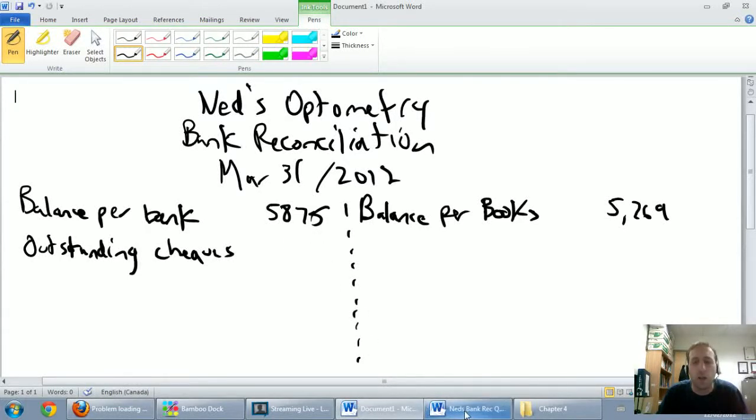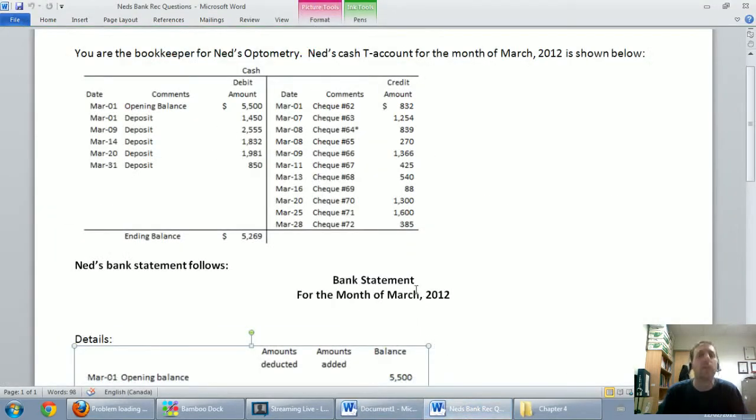Going back to our question, we go down our list of checks and there they all are, in order of course, and they should be sequentially ordered. There shouldn't be anything missing there. Looks good.